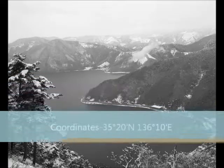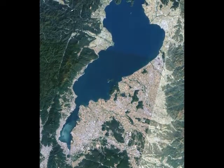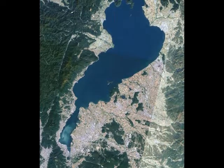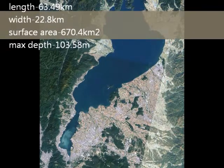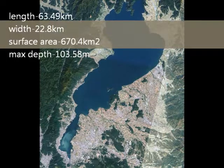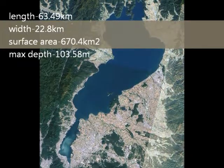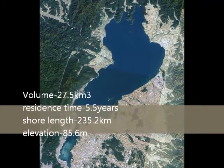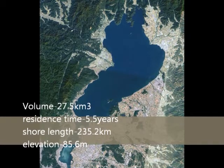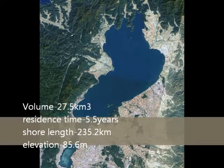Now we will be focusing on the lake morphometry of Lake Biwa in Japan. Lake Biwa's coordinates are 35 degrees 20 minutes north and 136 degrees 10 minutes east. Its primary inflows are 118 rivers, and its primary outflow is the Seta River, with a catchment area of 3,174 km². The maximum length is 63.49 km with a maximum width of 22.8 km. Its surface area is 670.4 km², with a maximum depth of 103.58 meters, a water volume of 27.5 km³, a residence time of 5.5 years, a shoreline length of 235.2 km, and a surface elevation of 85.6 meters.